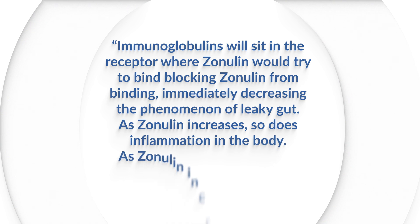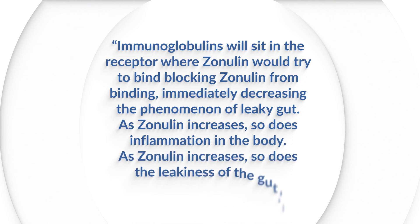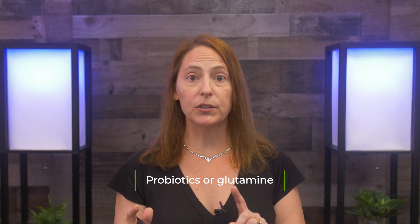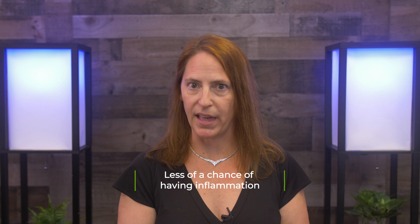As zonulin increases, so does inflammation and the leakiness of the gut. So we will treat, and as zonulin comes back into range, we will know when the gut is no longer leaky. This allows us to know when to decrease our treatment such as probiotics or glutamine. Also, when zonulin is normal, this is an excellent time to reintroduce foods because now the gut is no longer leaky, and there's less chance of having inflammation from that.